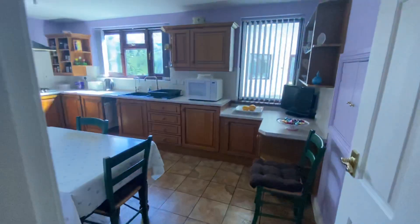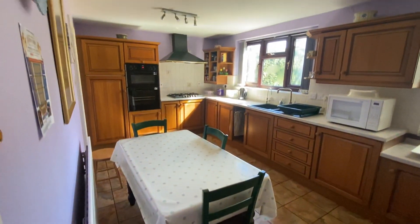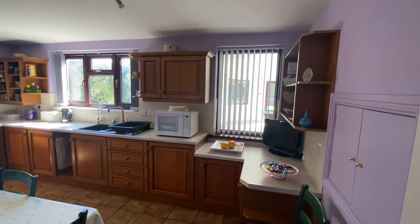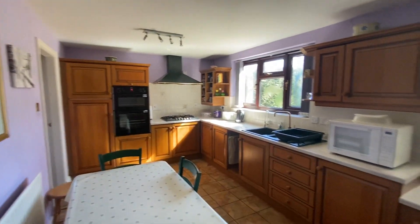And then we've got the kitchen diner. This is a really good size — as you can see we've got a full-size dining table and chairs in here, a range of base and eye level units, two windows allowing lots of natural light to flow through, and a tiled floor in here as well.